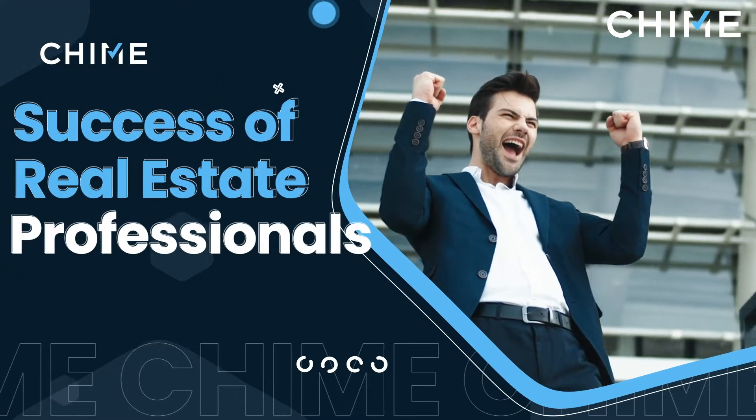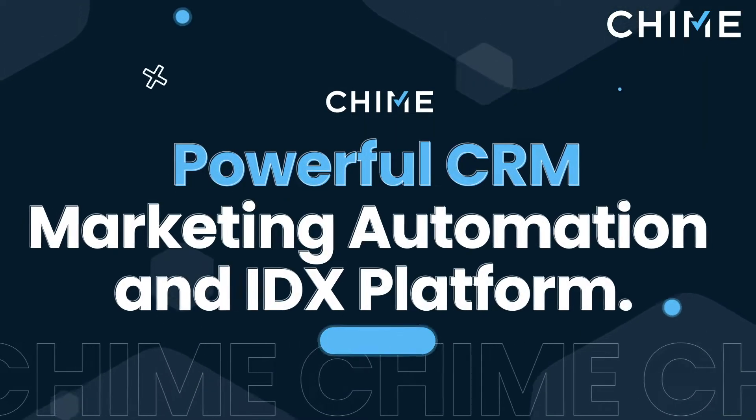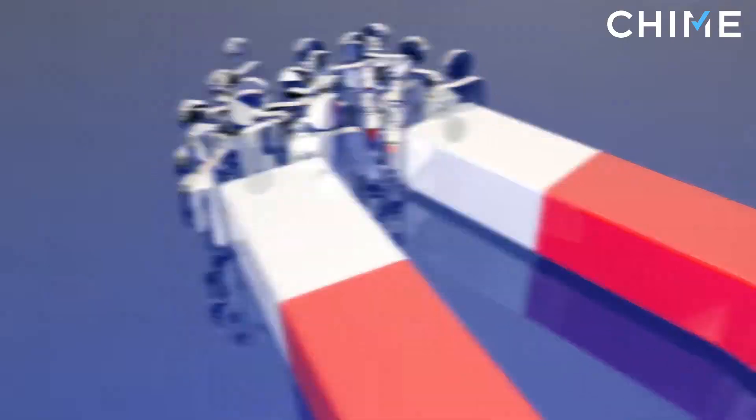Here at Chime, we're dedicated to the success of real estate professionals like you, which is why we've always brought you the most cutting-edge technology through our powerful CRM, marketing automation, and IDX platform. Our goal is to help our customers get more leads, convert more clients, and live the lifestyle they want.